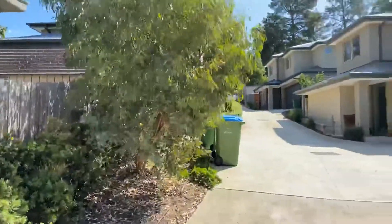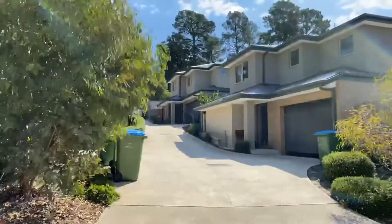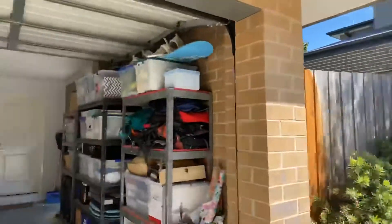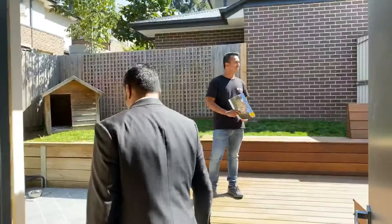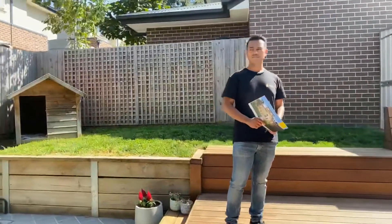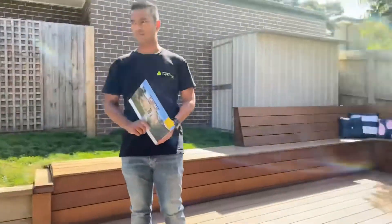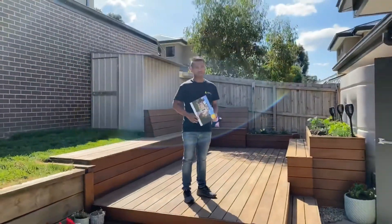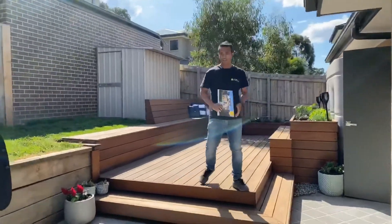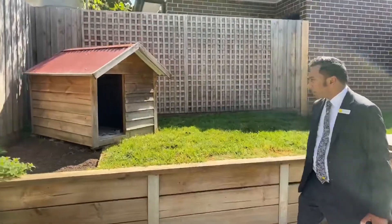With six units being here, what's the body corporate like? About $300 a quarter. And the rates are $1,624. This is another wow factor — if you've seen any two-bedroom units or townhouses with this much space inside yet so beautiful outside, please let me know. And if you're wondering whether you can have a pet or a dog, I guess that answers that question.